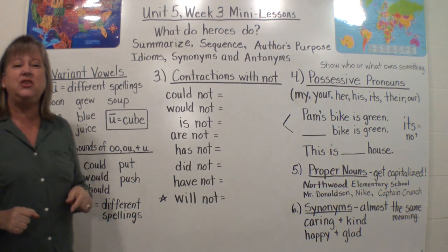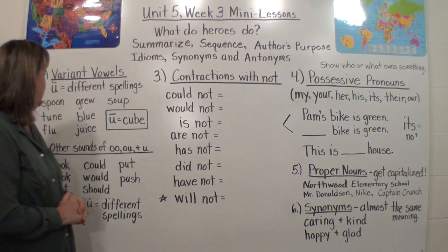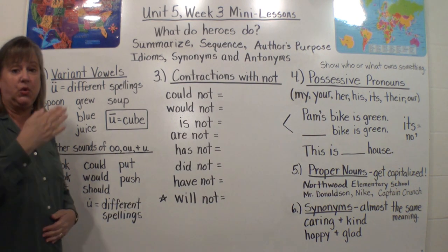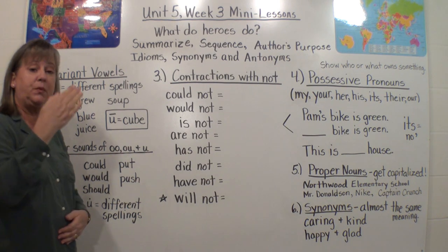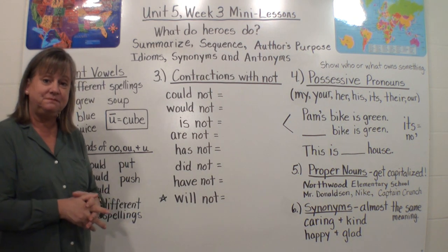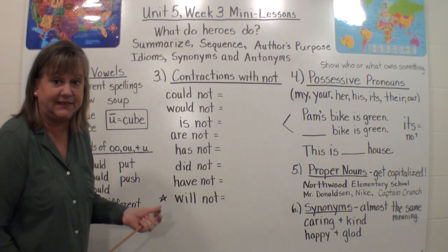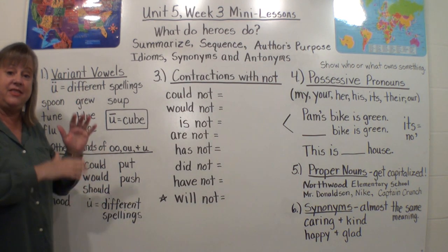I'm going to say these words and I want you — don't look at the spelling, just listen to the sound of the vowel. Say: soon, tune, flew, grew, blue, juice, soup. Did you hear the same vowel sound in all those words? Because I did. Can you tell me what it is? If you said 'ooh,' you're right. It's kind of like when you see something gross and you go 'ooh' — that's the sound we're hearing. But it is spelled in different ways.